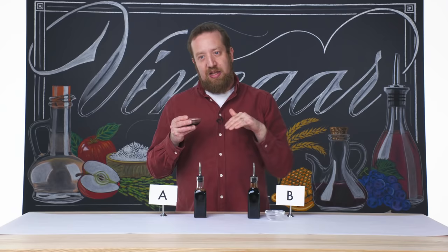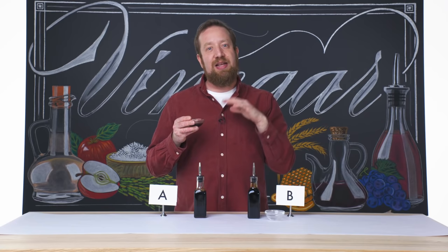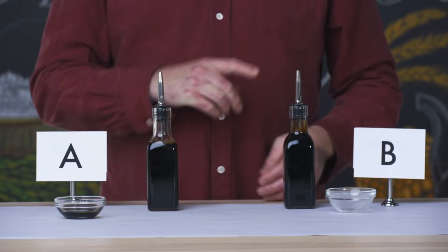The Traditionale or DOP was made the way that's been made through generations. IGP was started because they had to keep up with demand. This one does have the acidity at the forefront, but then in the background it is all that darker fruit, that stewed fruit.